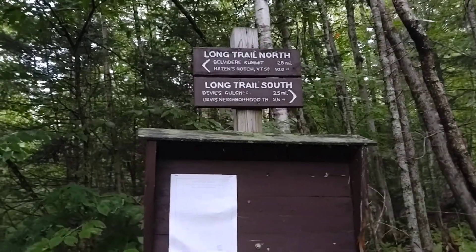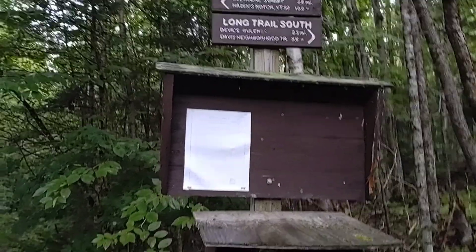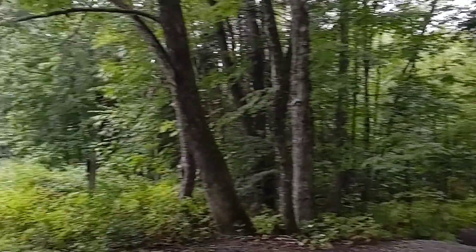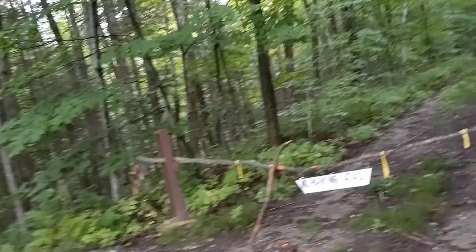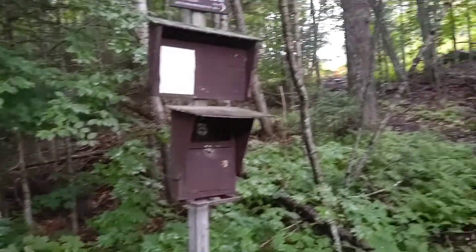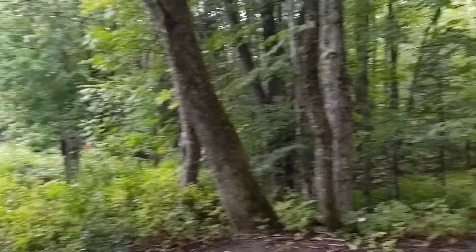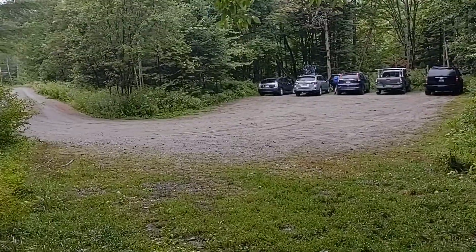We are here at Eden's Crossing — there's the car. Fourteen-some odd miles, mostly relatively easy with a couple of tricky spots. Glad it's over.